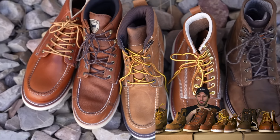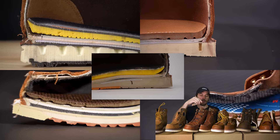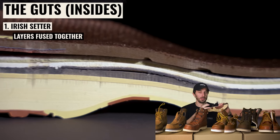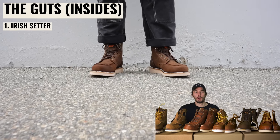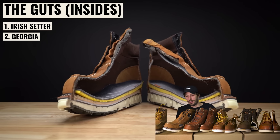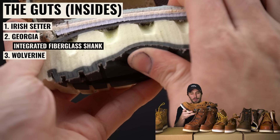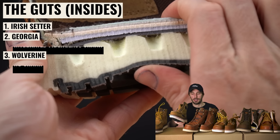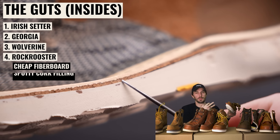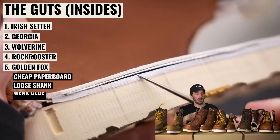Budget brands hide their cost savings in the boot's guts — everything between the insole and outsole. Number one is the Irish Setter, the only one where all layers are fully fused together, preventing independent movement that causes premature wear. Number two is the Georgia, nearly identical to the Wolverine internally — possibly made in the same factory — but the Georgia has an integrated fiberglass shank, whereas the Wolverine's claimed shank is really just a slightly harder midsole. Number three is the Rock Rooster with cheap Chinese fiberboard, spotty cork filling, and a riveted shank. Last place is the Golden Fox with Chinese paperboard, a loose unattached shank, and really weak glue.